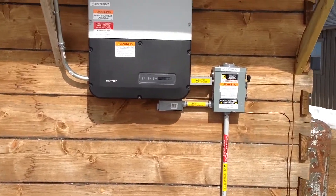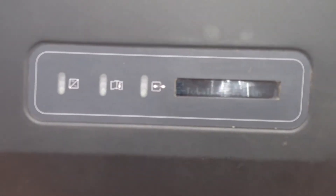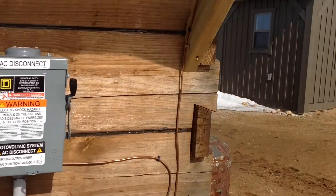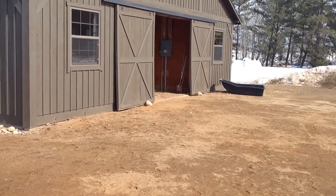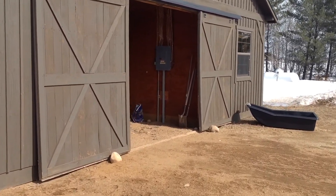There's a DC disconnect on the left side of that inverter, and there's also an AC disconnect. It runs about 80 feet underground through conduit over to the service panel.